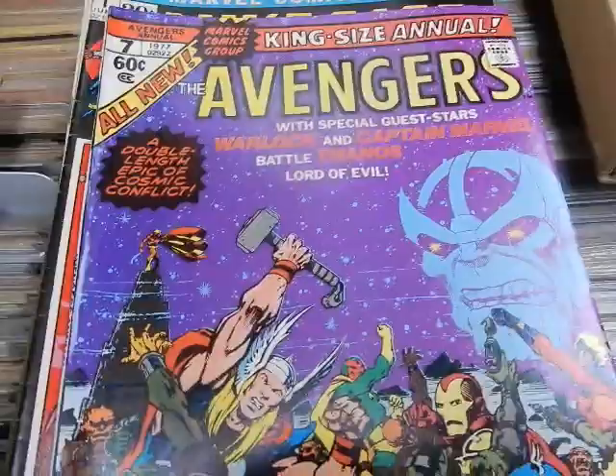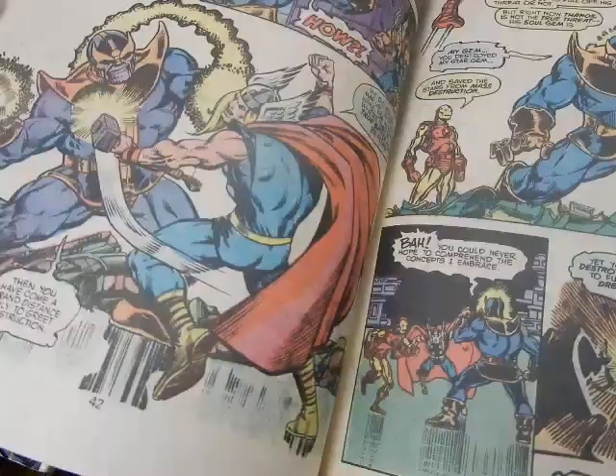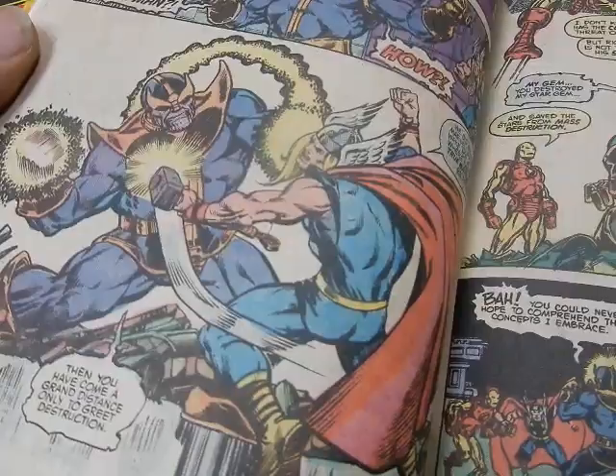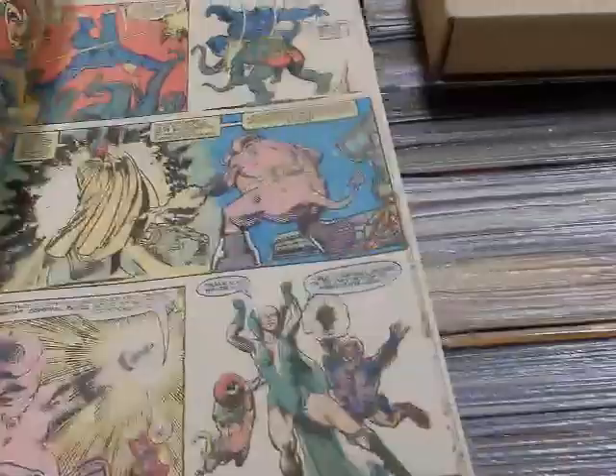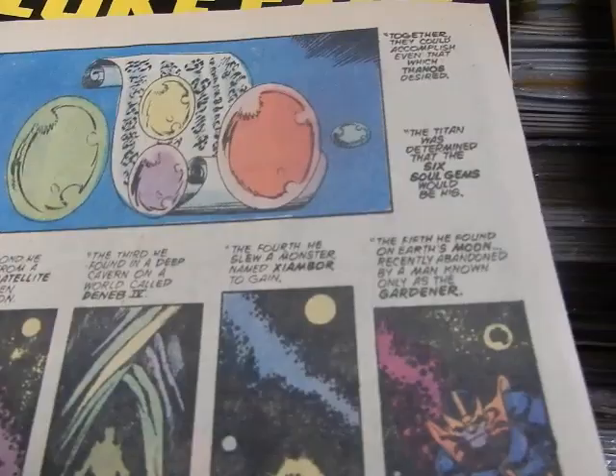Avengers Annual #7 — the death of Warlock by Jim Starlin, featuring Thanos. If you've never read this, it's amazing stuff. Look at this — Thor and Thanos duking it out with Thor in his winged helmet and his hammer. That's what the movie should have been, not the embarrassment that it is. This is an early appearance and early reference to the Soul Gems.